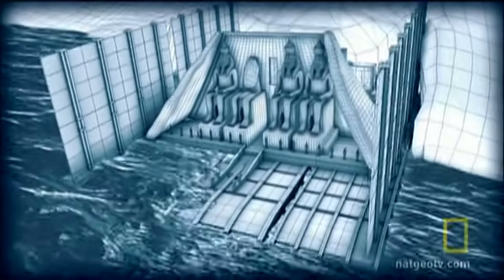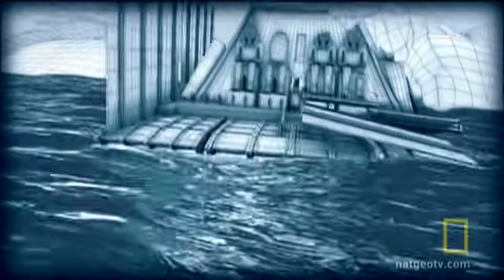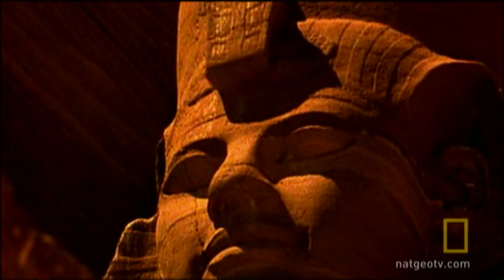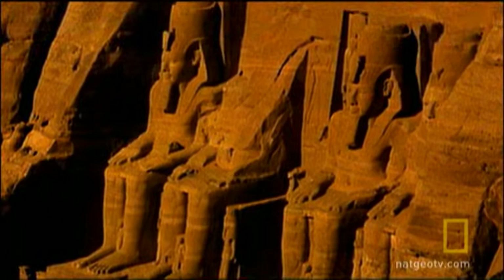And there was a serious risk. In the event of a storm, the temples might be damaged. Engineers began to realize Abu Simbel was simply too heavy to move en masse. The only practical way was the least appealing.